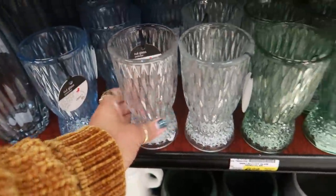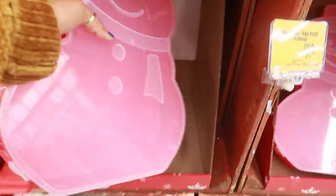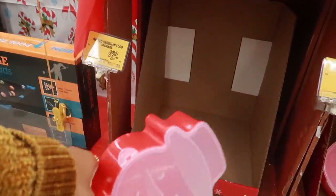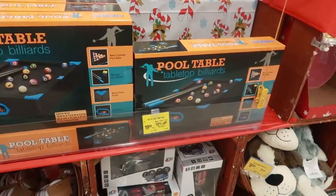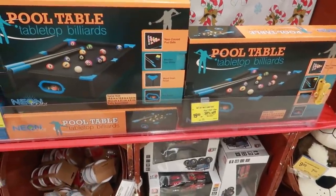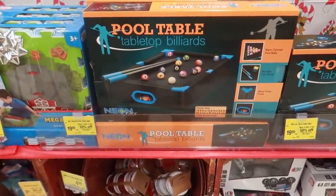Here are some nice big food storage containers - save 33%, so these are $6.02. You can put a bunch of cookies or something in there. Here's the toys section - little pool table, buy one get one 50% off. Those are $20 each. Those would be cool to put on the tabletop.